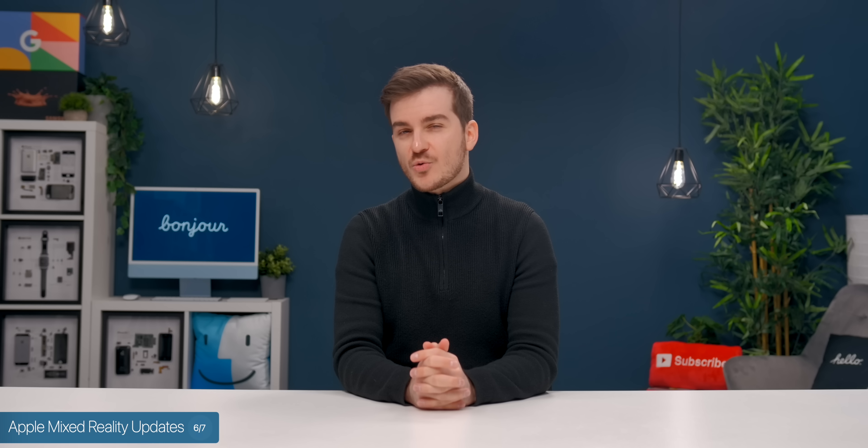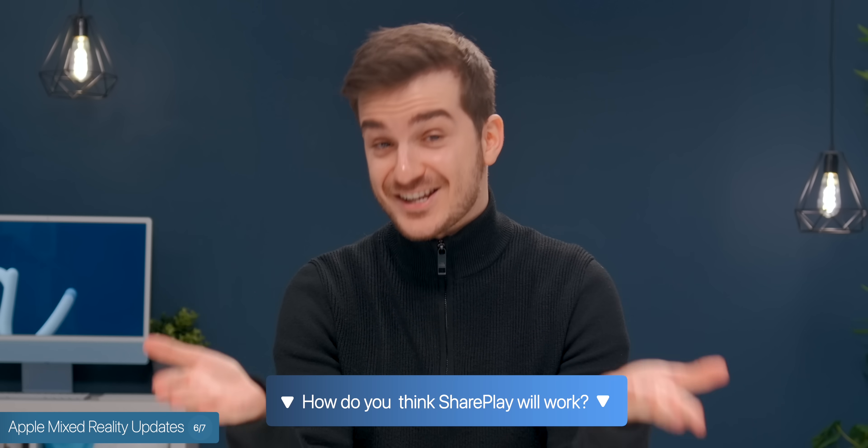But when it comes to SharePlay, this is a bit of an odd one — like, what would you actually share? Maybe your first-person view? I cannot actually think of anything better, but let me know in the comments if you have any ideas.